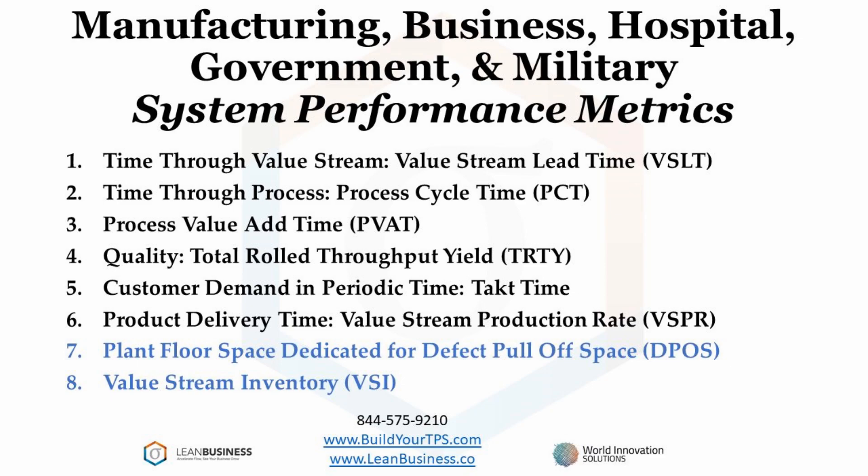When Toyota met with General Motors to design the NUMMI plant, Toyota proposed using 1% of the manufacturing floor for pulling off defective parts. General Motors suggested 17%. Defect pull-off space represents the amount of space in your factories that you use to pull off and store defective products. Value stream inventory is a strategic metric that should also be minimized as much as possible — it represents all of the inventory within your value streams.